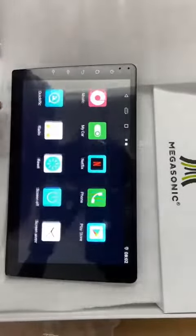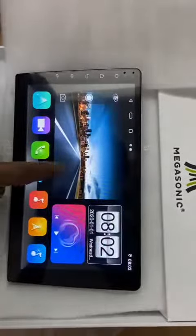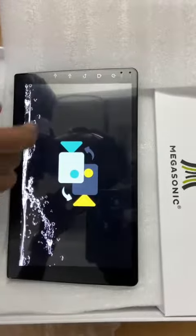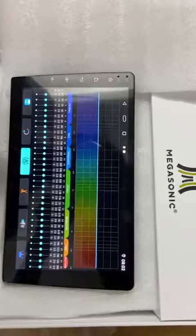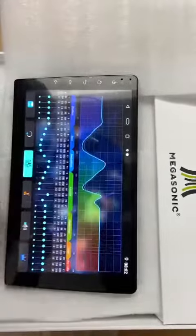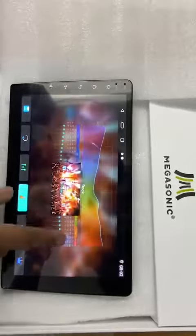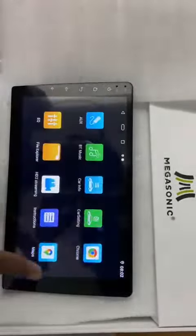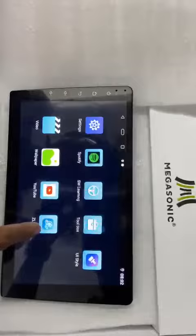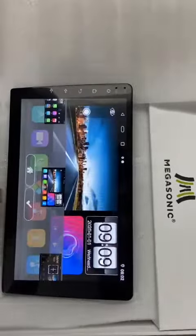2GB RAM, 32GB internal storage with Android Auto, Apple CarPlay, front rail DVR support, equalizer band DSP, customized band, with Android Auto Apple CarPlay different UI changing option.